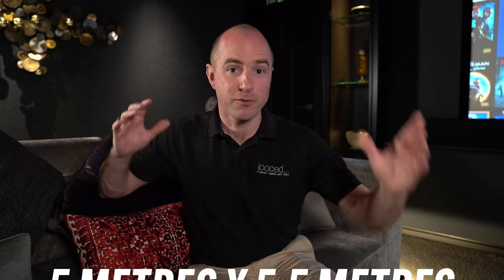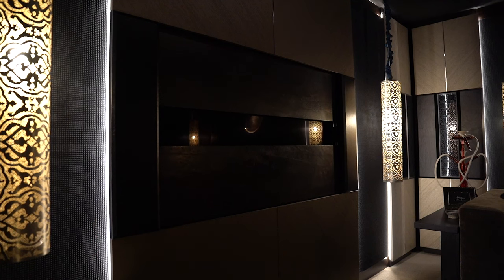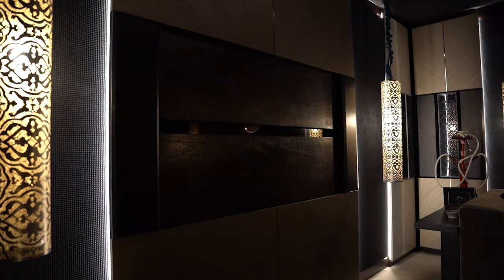This fantastic Moroccan themed room is one of the coolest media rooms and cinema rooms I have ever seen. It's five meters by five and a half meters, so if you want to watch a film at night or a big sporting event, by the press of a button the TV closes up, the projector opens out, and you've got a 110 inch Screen Research screen to look at.